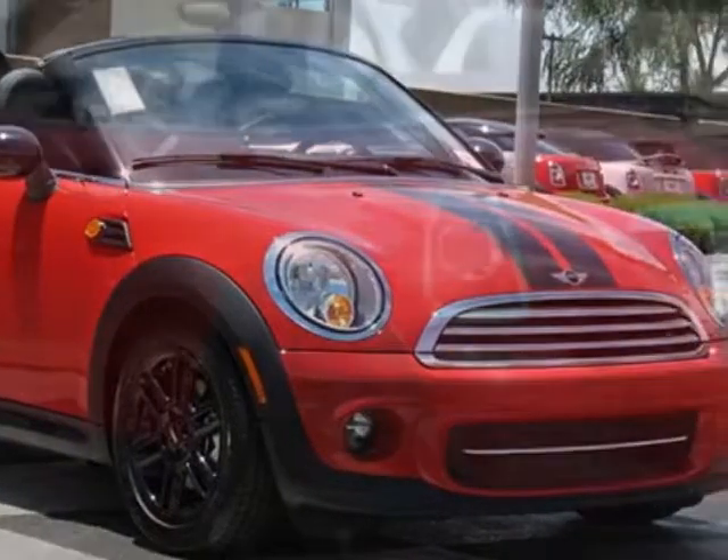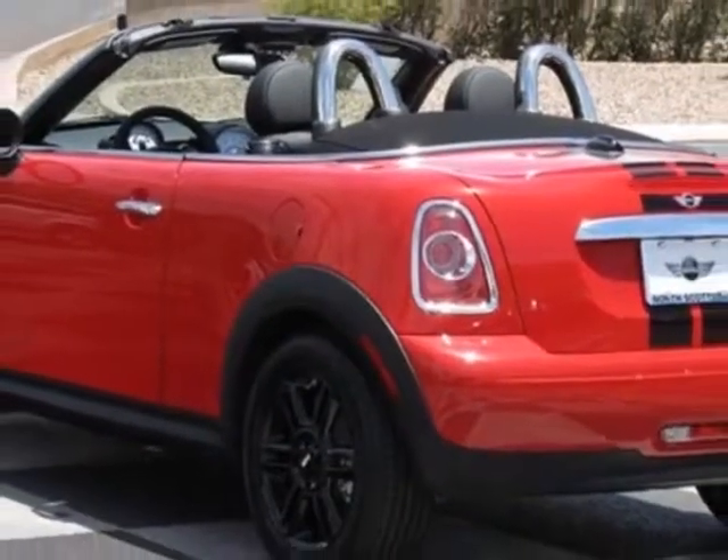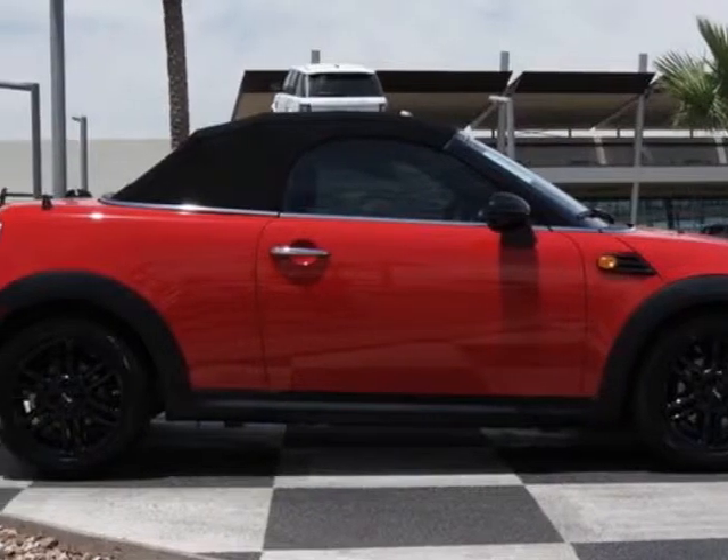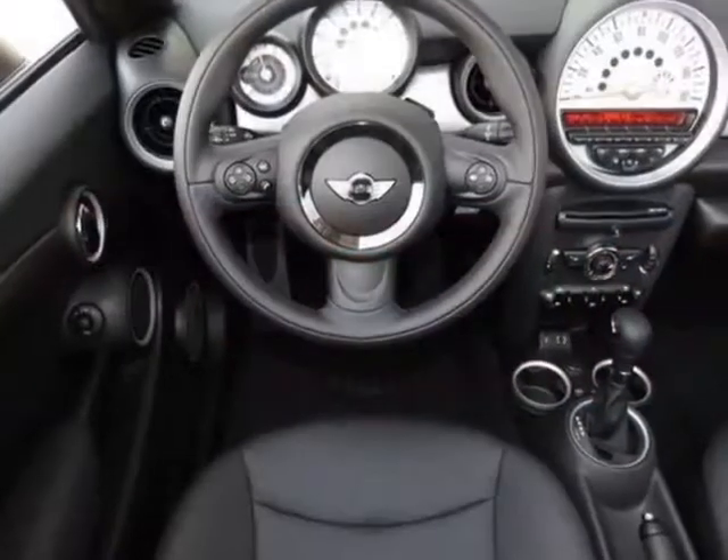Leatherette seat trim and the cold-weather package. Call 877-705-4076 or email our friendly sales staff today to schedule a test drive.